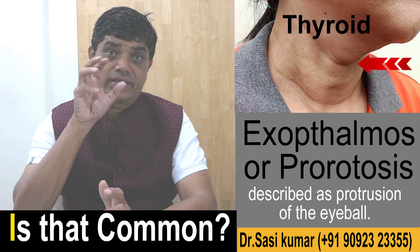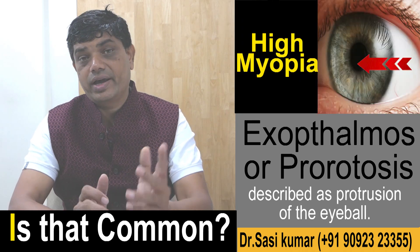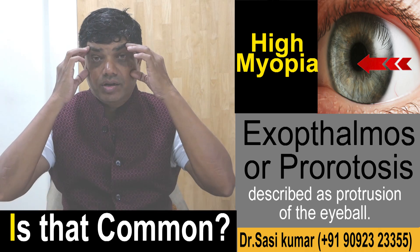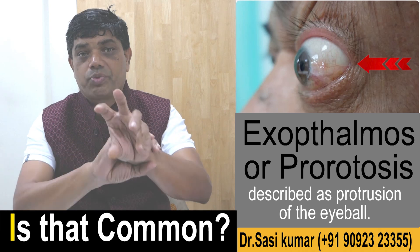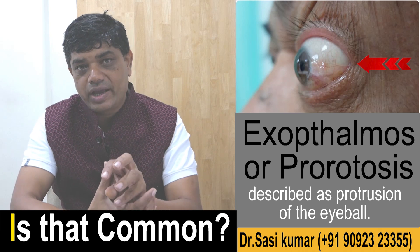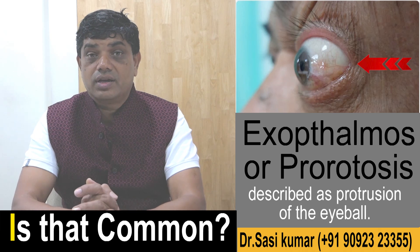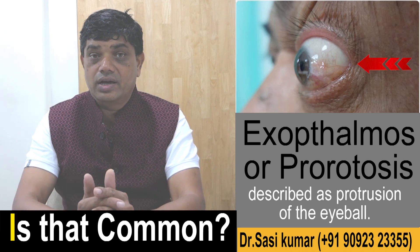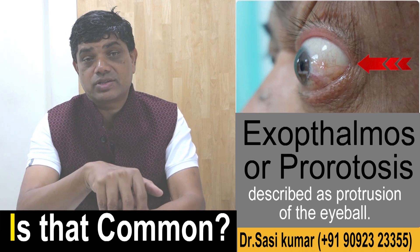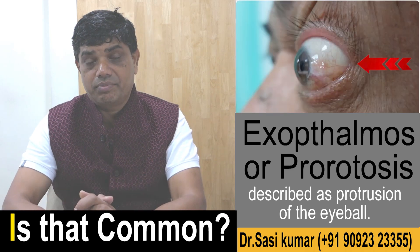Other common conditions include very high minus power, which can cause prominent eyes, or people who have skull-related problems can have eyeballs protruding out because there is not enough space in the eye cavity. Other causes include cancer in the eye — in children, retinoblastoma can present like that — or leukemia can also present this way.